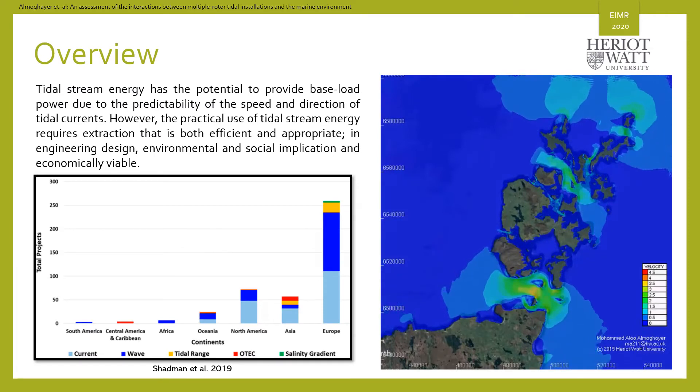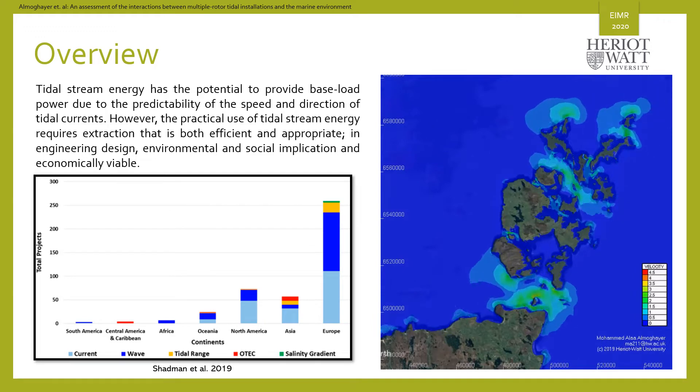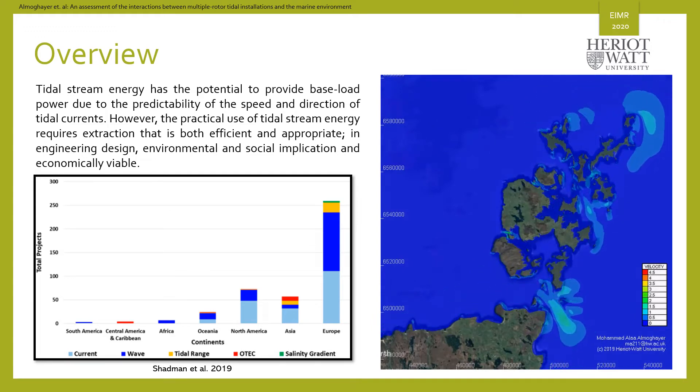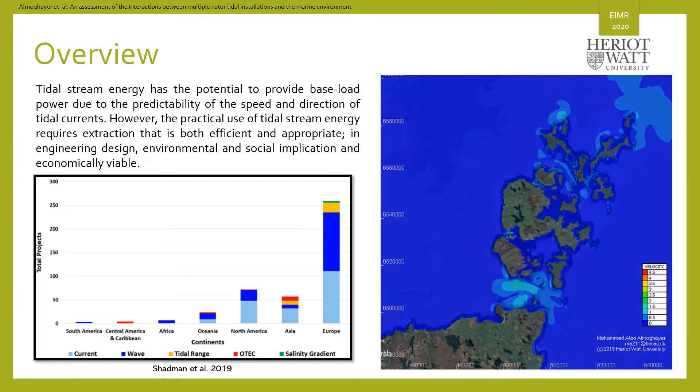Tides are predictable for at least 100 years. With an efficient storage system, tidal energy could provide a base load power that can help to displace conventional energy sources.